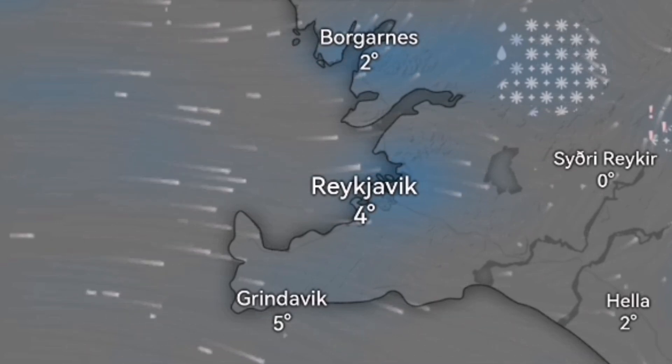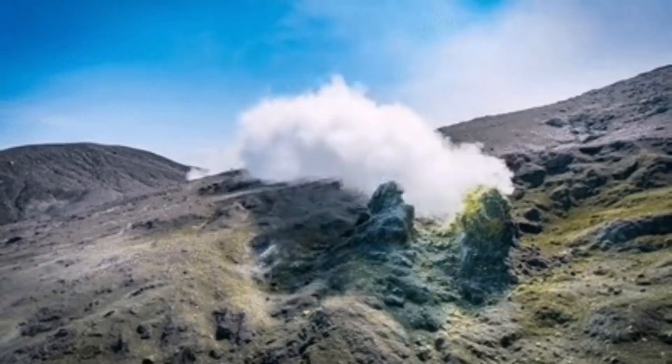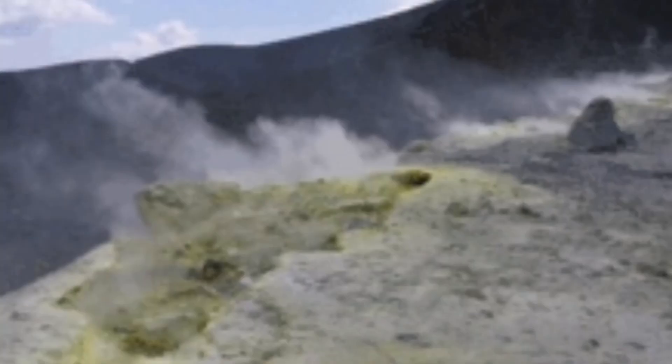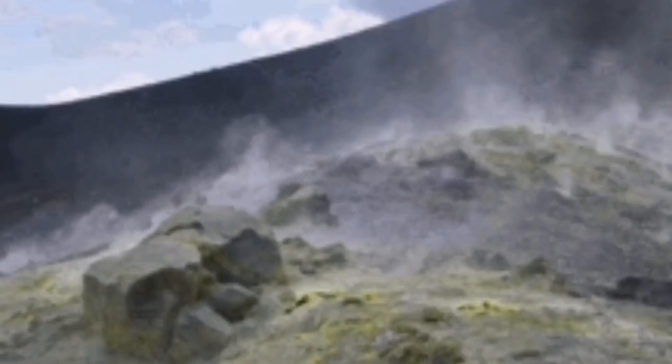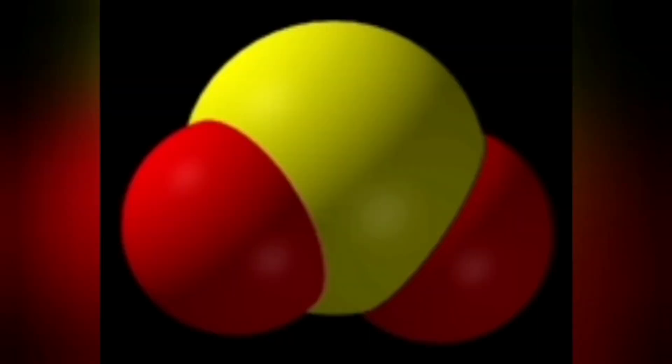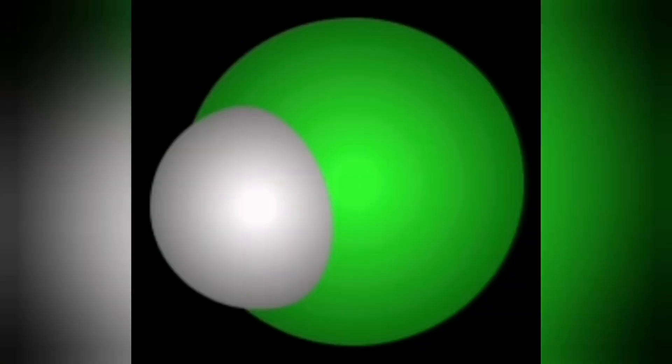Added to that, we have rain in this area. Rain creates steam. Fumaroles are also rising from the volcanic ground, including gases like carbon dioxide and sulfur dioxide, which can also disintegrate and form yellow sulfur.